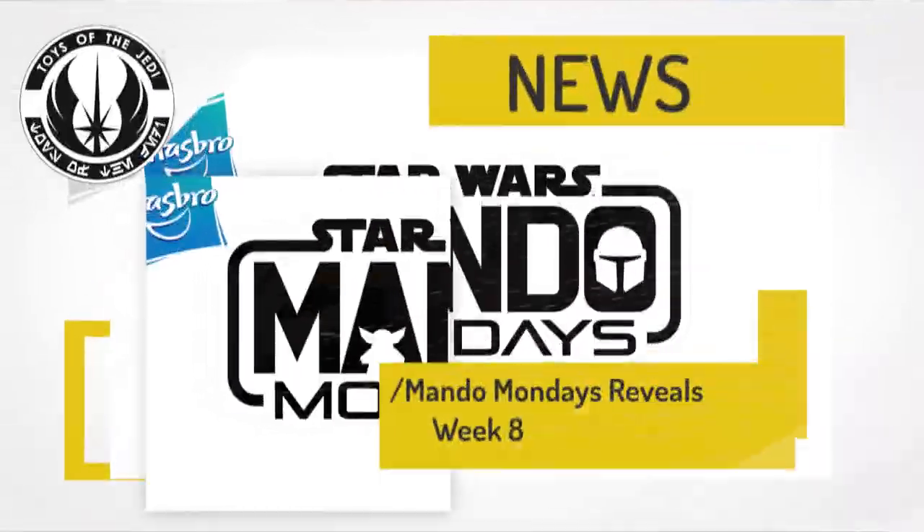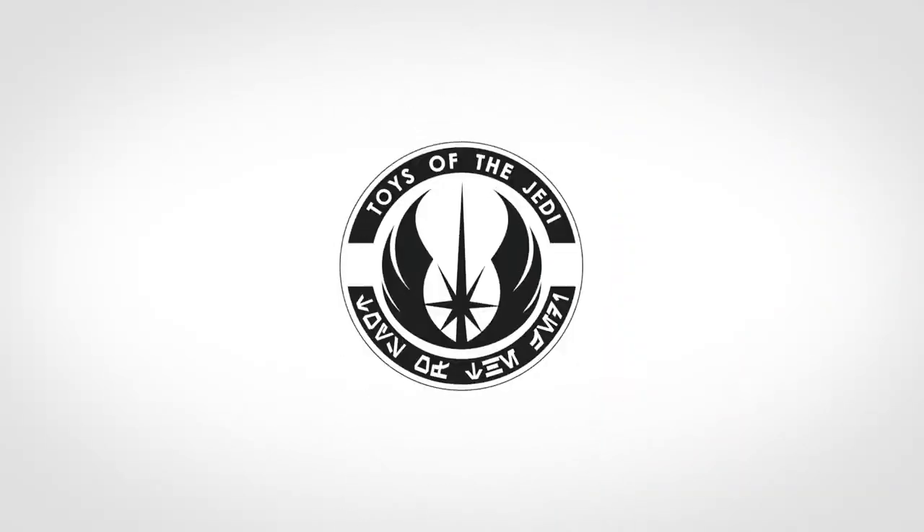Today we're going to be taking a look at Hasbro's Star Wars Mando Monday Reveals for Week 8. Hi, I'm Chris Cook, your host for Toys the Jedi. If you are new to the channel, please click the like button and subscribe so you get a heads up any time we drop a new video. We're very close to 300 subscribers now, so thanks to all of you who have joined recently — really do appreciate the support.